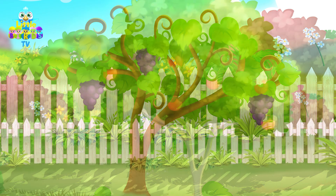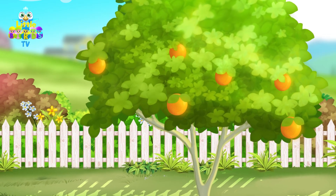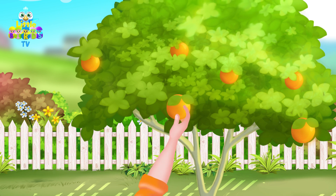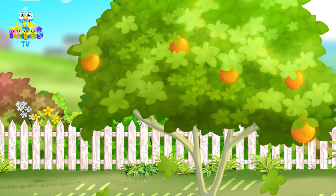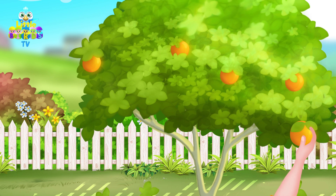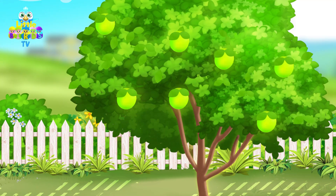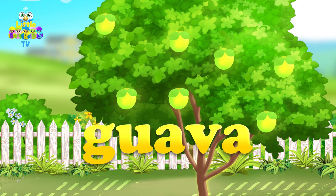In the garden, you can also find grapefruits. Grapefruit starts with the letter G. I see a round fruit called a guava. Guava starts with the letter G.